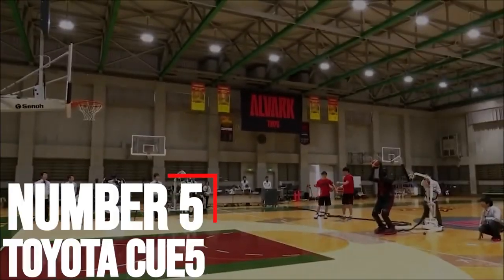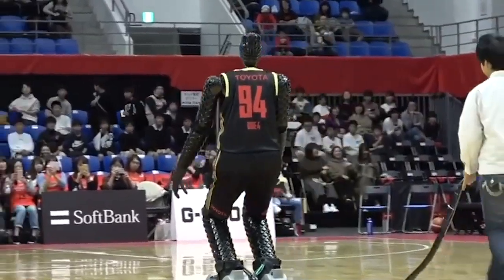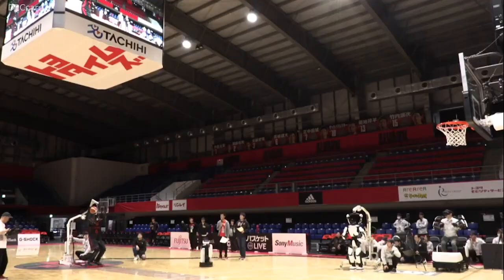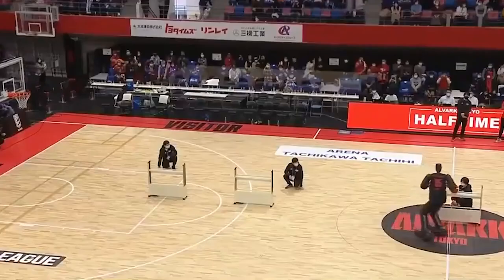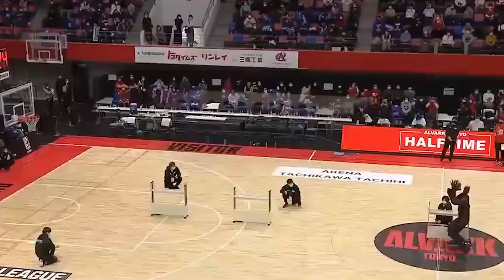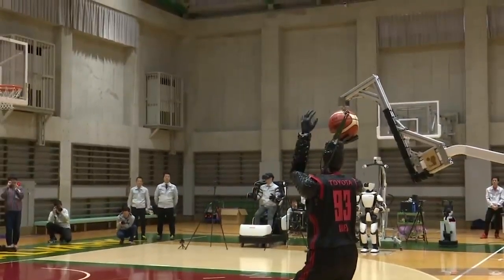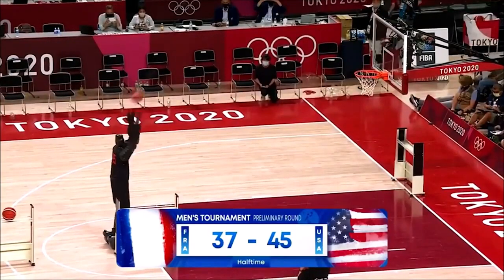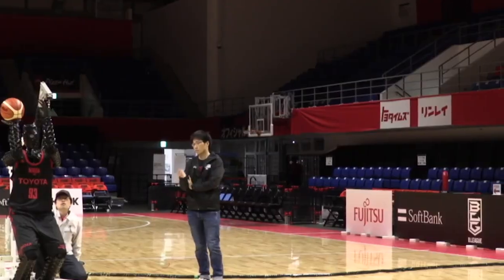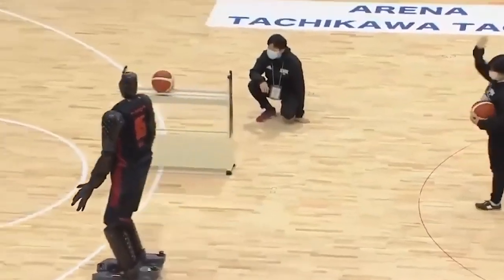Number 5: Toyota CUE5. Fans watching Team USA lose to France on television during the Tokyo Olympics witnessed an unusual scene unfold at halftime — a metallic humanoid robot wheeling out onto the court for a special demonstration. The six-foot-ten-inch CUE5 robot, developed by Toyota, scored a free throw and a three-pointer before zooming to the half-court line, calculating just the right arc and sinking another shot with eerie precision. The stands were empty so there was no raucous fan reaction in person, but the internet immediately went wild. Its accuracy is dead-on thanks to AI-enhanced aim and a host of sensors on its torso that measure distance.